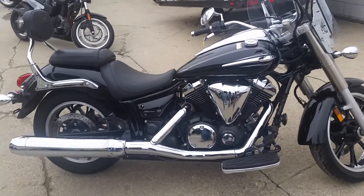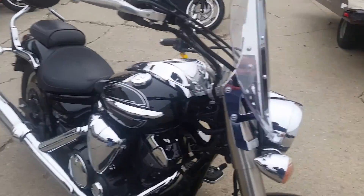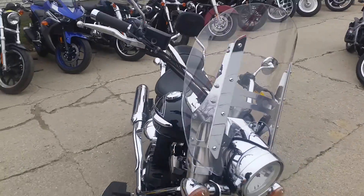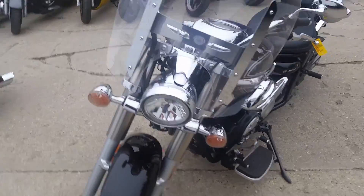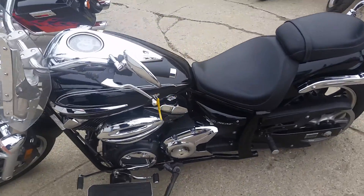Hey guys, it's Chad and Andrew here at Approval Power Sports doing some videos on some new bikes we just got in. We got guaranteed financing on all of our bikes. Here we got a 2012 Yamaha V-Star 950 for sale. This bike's only got 4,170 miles.